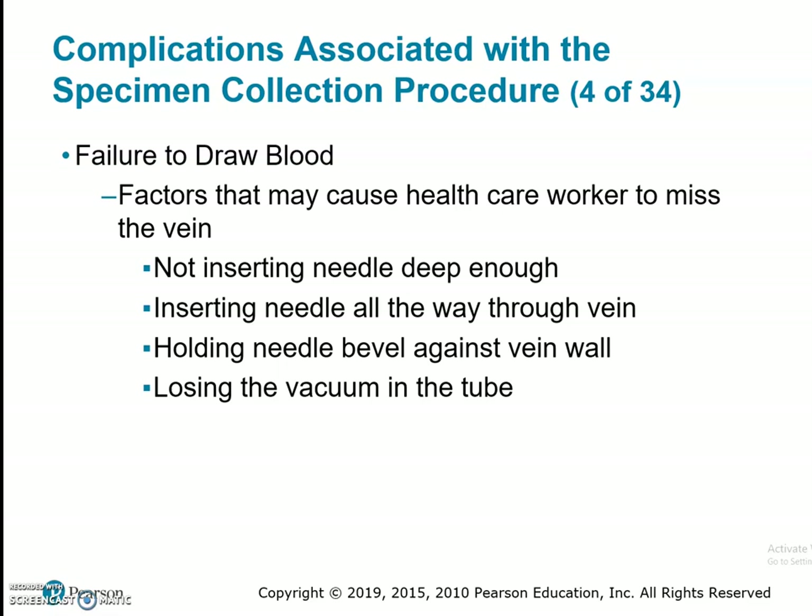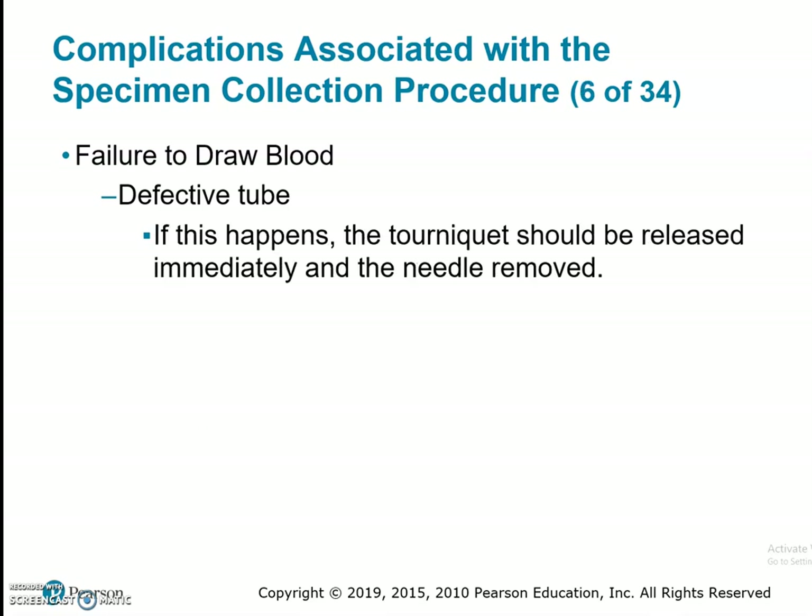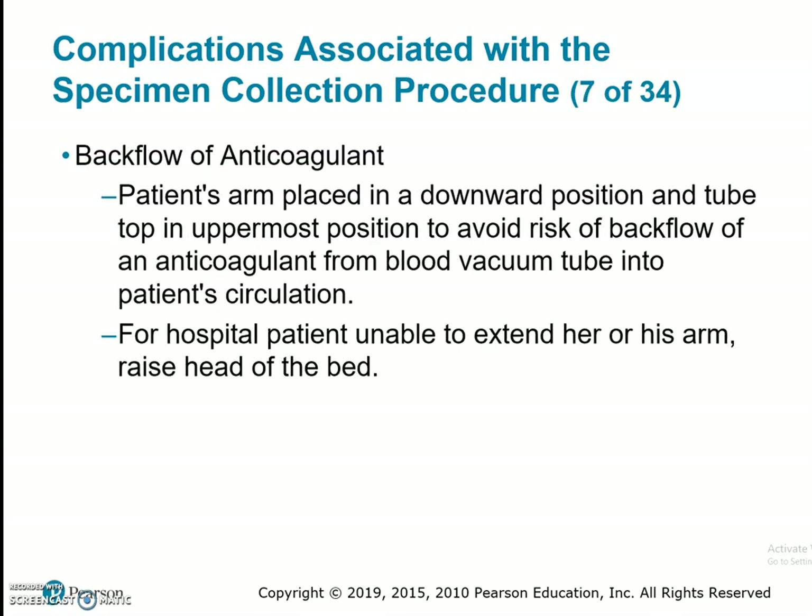Factors that may cause a healthcare worker to miss the vein include not inserting the needle deep enough, inserting the needle all the way through the vein, holding the needle bevel against the vein wall, or losing the vacuum in the tube — commonly seen if the tube was depressed into the needle before insertion or if the tube was expired. Regarding defective tubes: on occasion a test tube will have no vacuum due to manufacturer error, age of the tube, or tube leakage. Needles for evacuated tube systems have been known to unscrew from the barrel during venipuncture, so make sure all equipment is in good condition prior to collecting. If this happens, the tourniquet should be released immediately and the needle removed. Remember, we are allowed two attempts to stick a patient.